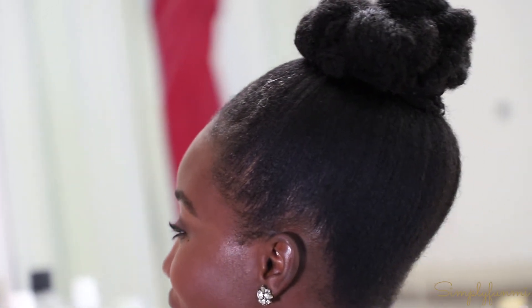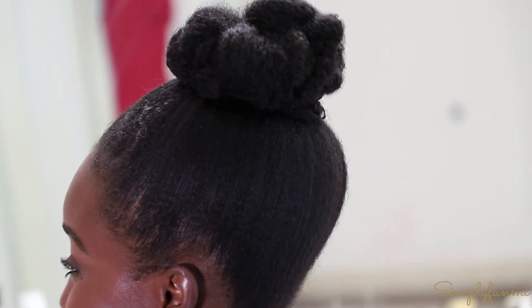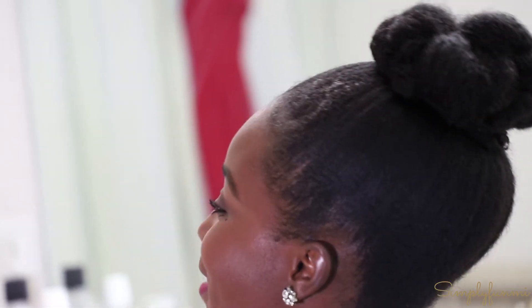Her hair texture and my hair texture are very similar in that we both have kinky, coily hair, and we both struggle with dryness and breakage. When I set out to look for what to use for her hair, I really wanted something that would add moisture or help her retain moisture. I wanted something that wasn't full of artificial products I couldn't pronounce, and I also wanted to ensure it smelled really good, because I think that's kind of important.